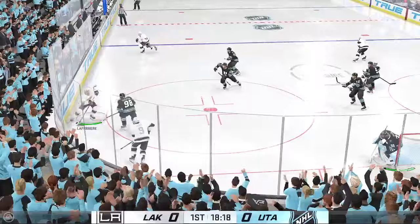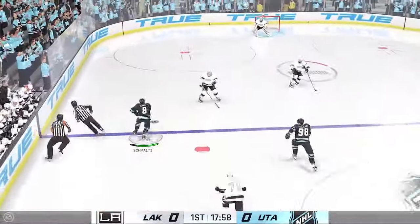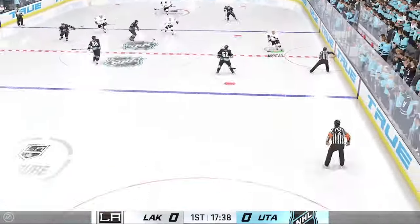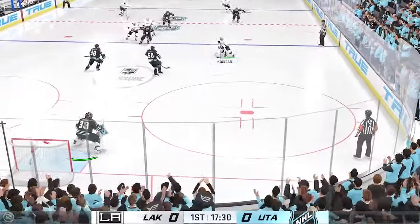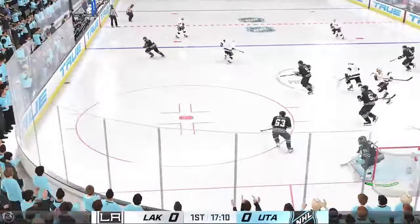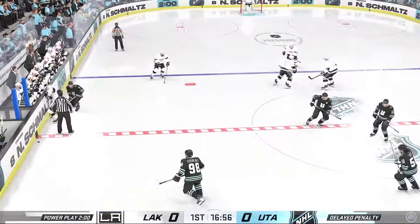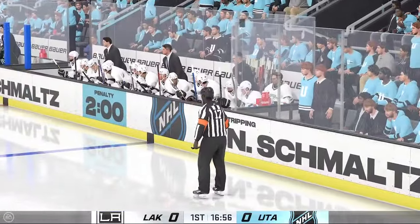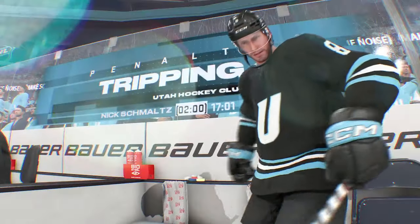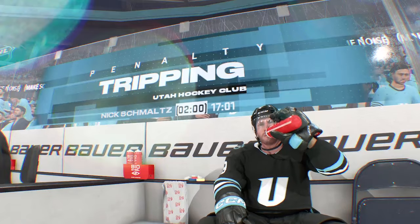Takes the puck into the corner of the offensive end. Utah's got a hold of it against the wall. Great use of the stick as he pokes that one away. Gaining speed through center and here they come on the attack. Utah's gained possession along the boards. Dowdy's been tripped up and we've got a penalty coming up. These are typically easy calls for officials to make as the opponent goes falling to the ice at the hands of your stick. Tough one to take.